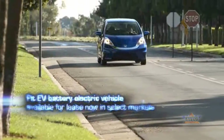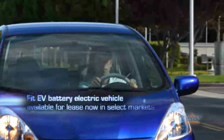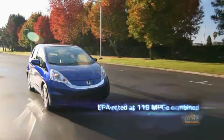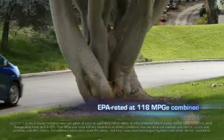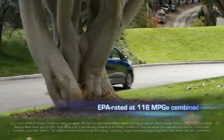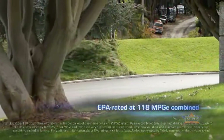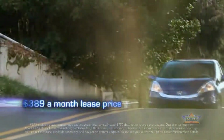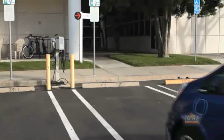The all-new Fit EV battery electric vehicle is now available for lease in select markets. The Fit EV received the highest fuel efficiency rating ever given by the Environmental Protection Agency, with an adjusted combined mile-per-gallon equivalency rating of 118 MPGe. The vehicle's estimated three-year lease will be priced at $389 per month.